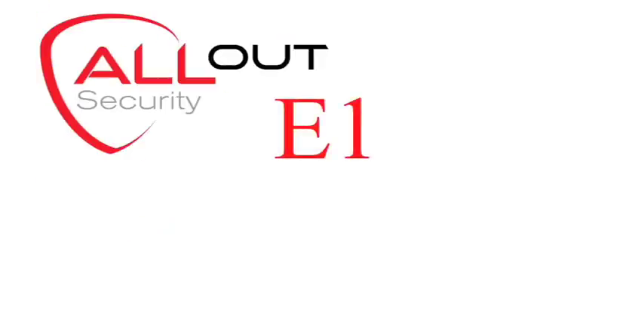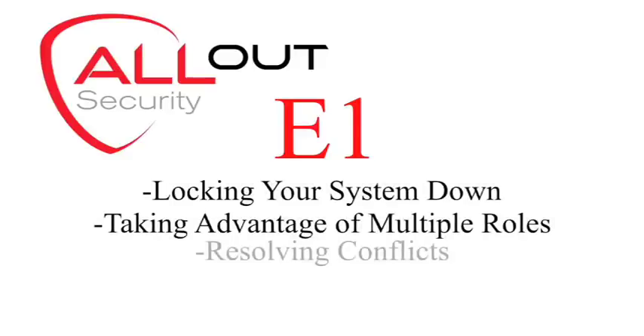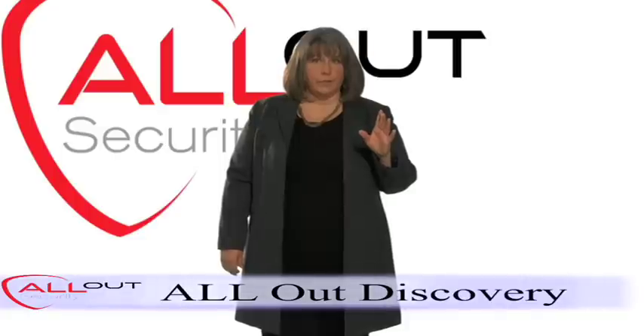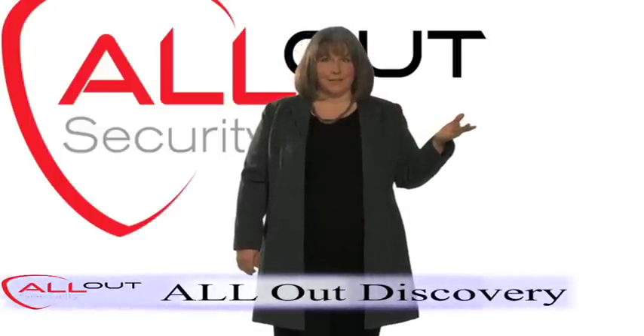In E1, it's all about locking your system down, taking advantage of multiple roles, and resolving conflicts. In World, upgrading means taking advantage of the new security features and using All Out Discovery to deliver a lockdown system completely painlessly.